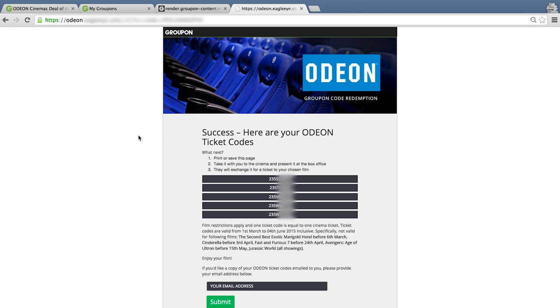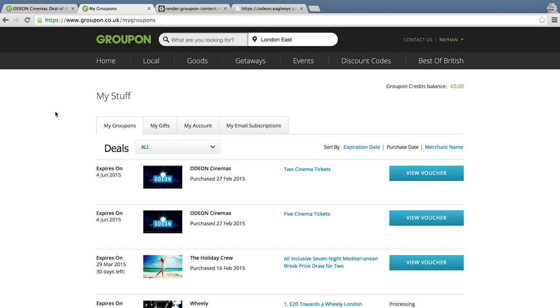And there you can see your Odeon cinema ticket code. What you have to do now is either print this off or just take this with you on your screen to the Odeon, and you can use this in return for an Odeon cinema ticket.